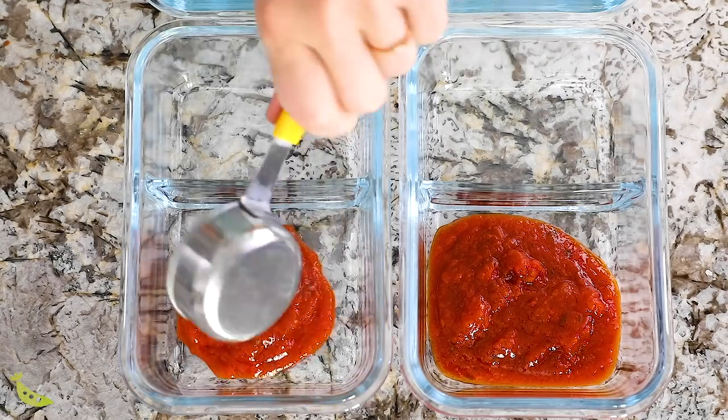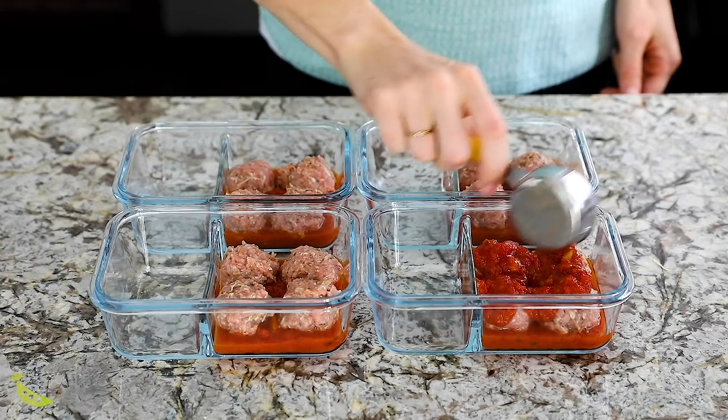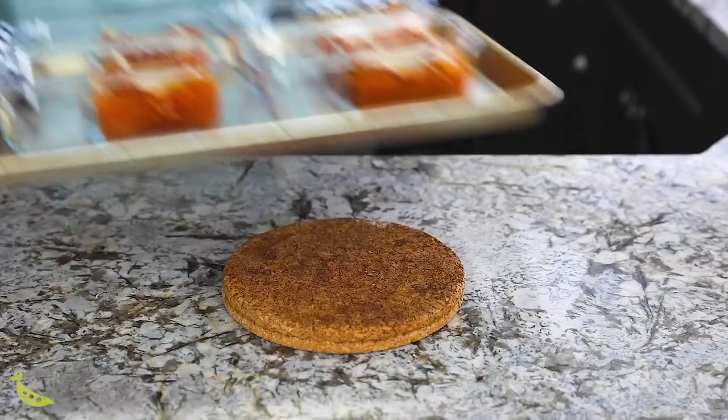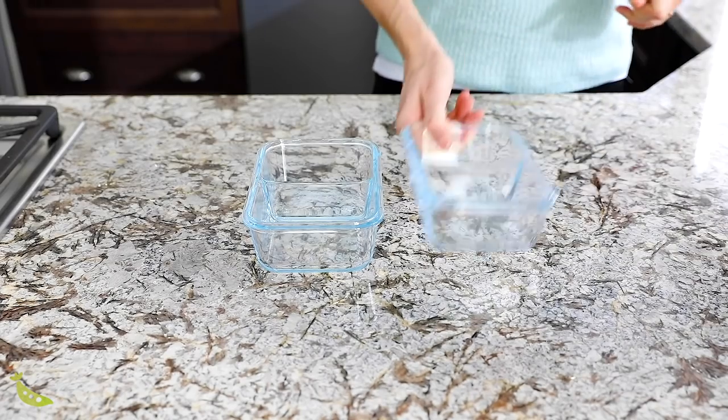My fifth hack is to cook your meals right in the meal prep container. I have a recipe on the blog for baked meatballs with spaghetti squash where we bake the meatballs in the sauce right in the meal prep container — this saves time on portioning and saves dishes. Just make sure you are using glass meal prep containers — this obviously won't work with plastic — and confirm they are oven-safe, because not all meal prep containers are created equal.